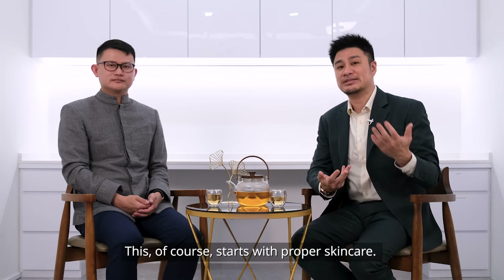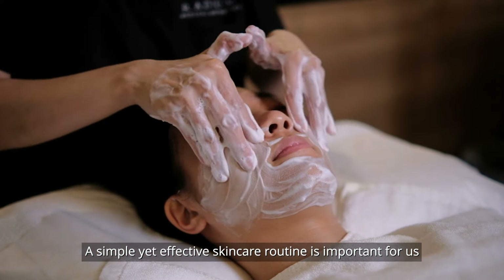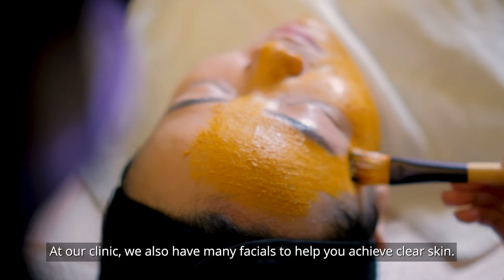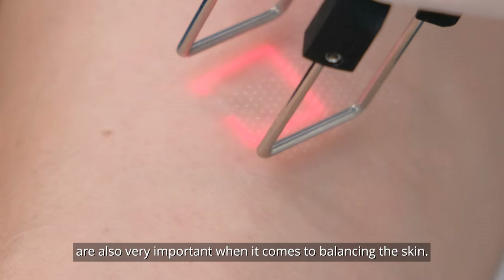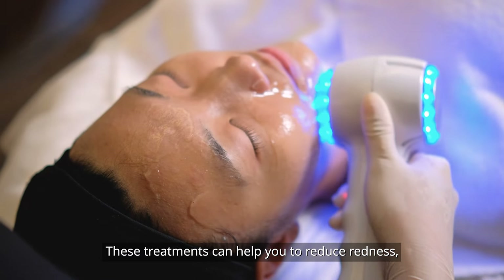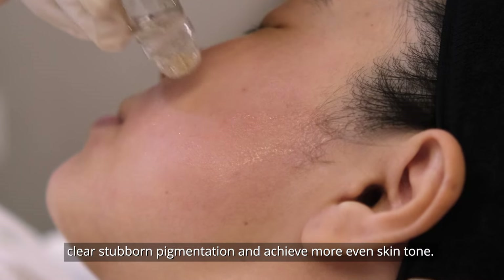This, of course, starts with proper skin care. A simple yet effective skin care routine is important for us to keep our skin healthy. At our clinic, we also have many facials to help you achieve clear skin. Other treatments such as chemical peels and laser treatments are also very important. When it comes to balancing the skin, these treatments can help you to reduce redness, clear stubborn pigmentation and achieve a more even skin tone.